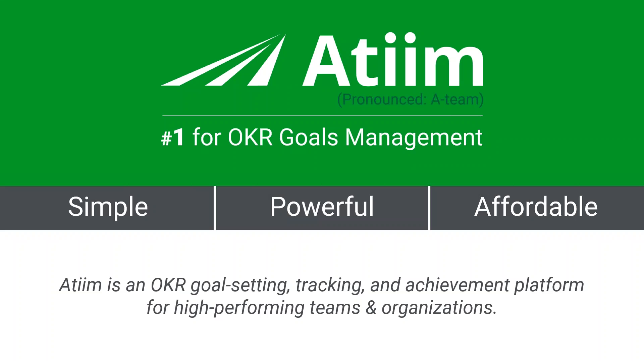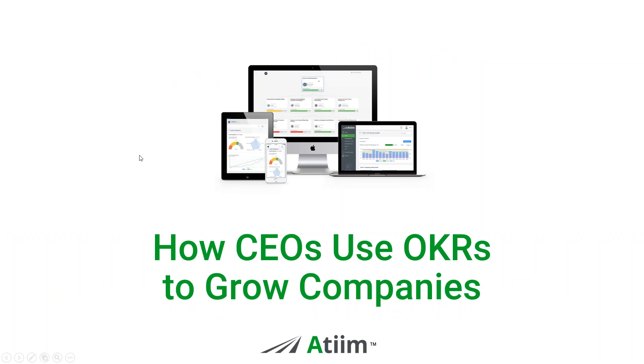Hopefully everyone is here for the right webinar. The one today is on OKRs, and specifically it's how CEOs use OKRs to grow companies. We're going to cover a lot of great stuff.